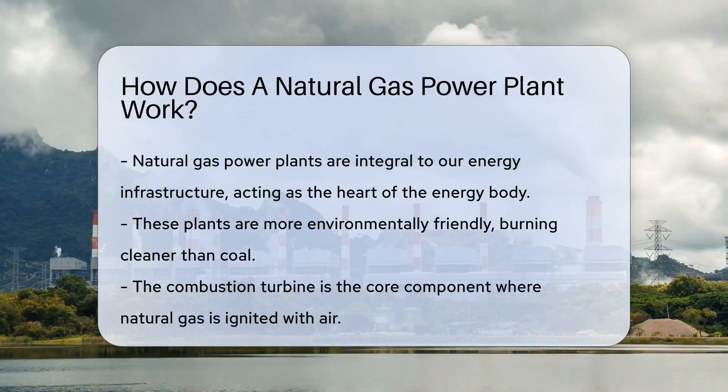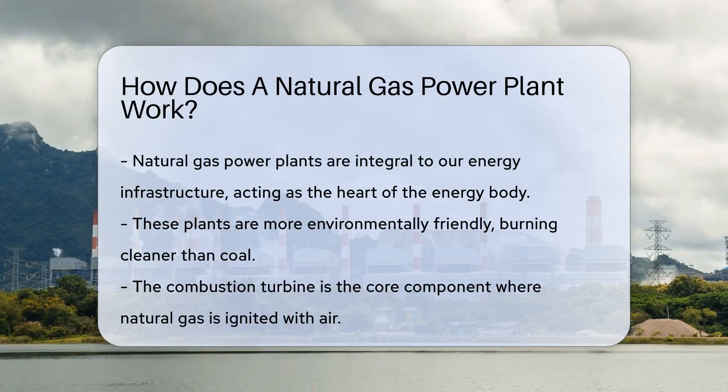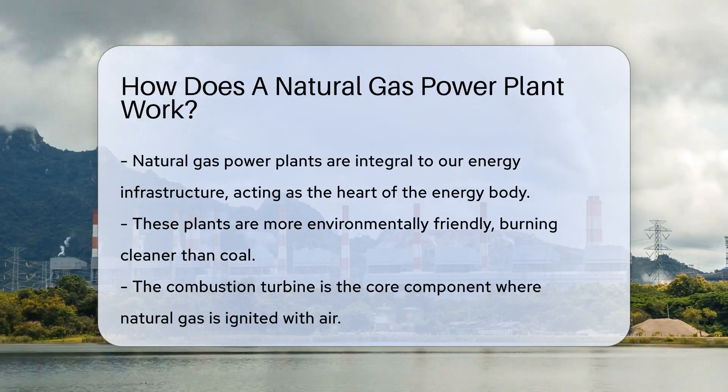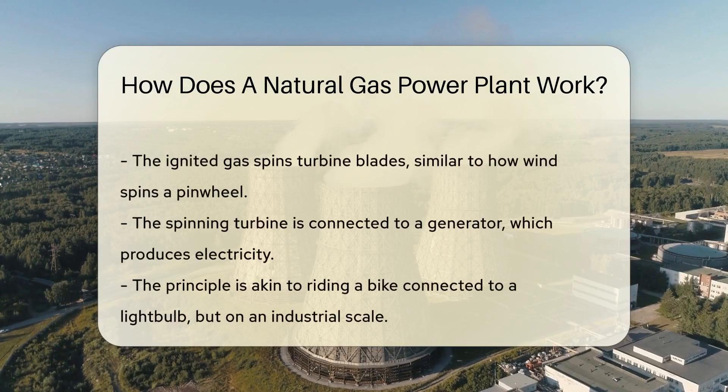First, let's talk power plants. They're the muscle behind our light switches and appliances. From giant turbines to transformers, they turn energy sources into electricity. Think of them as the heart of the energy body, pumping out power to our cities and homes.